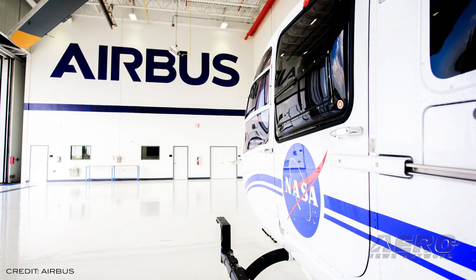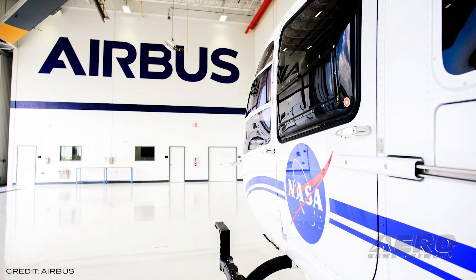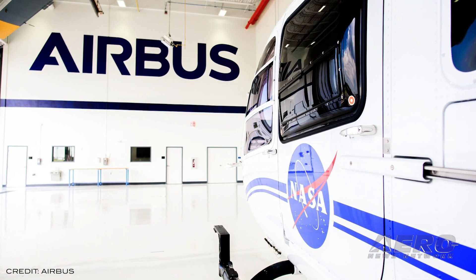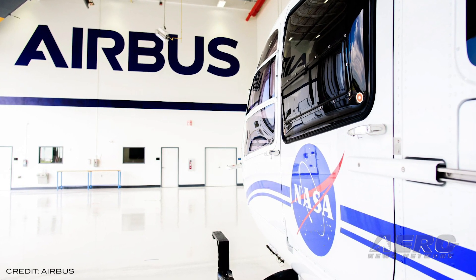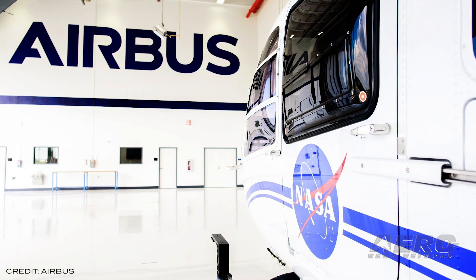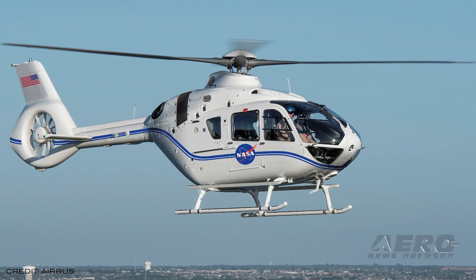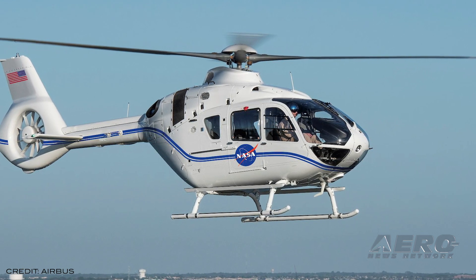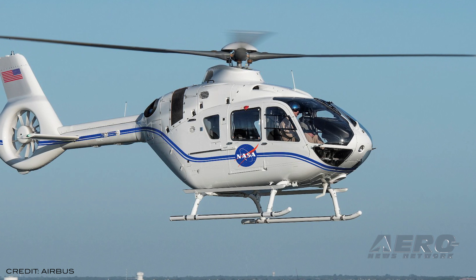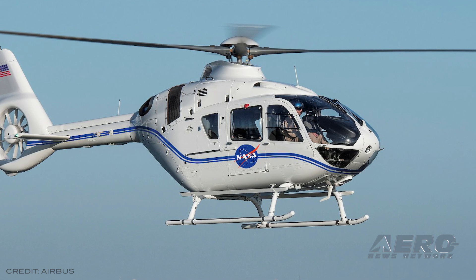NASA has signed a $15 million H-Care Infinite full availability support solution with Airbus Helicopters. The comprehensive contract, initially covering two years with the option to extend up to ten, provides the entire spectrum of support needs for NASA's fleet of three H-135 helicopters, which will begin deliveries later this month. Airbus will ensure operational availability by managing all scheduled and unscheduled maintenance, spare parts, flight operations, two pilots, mechanics, and one program manager at NASA's Kennedy Space Center.